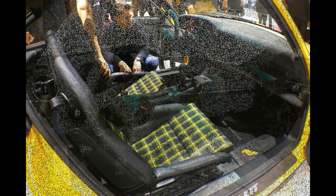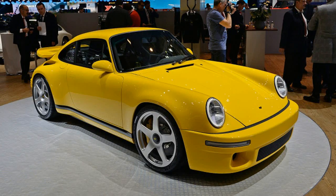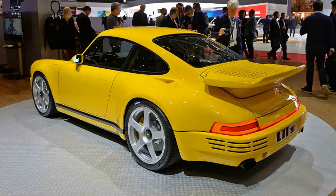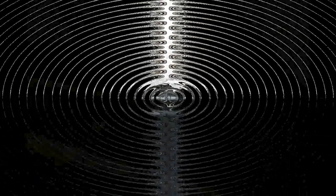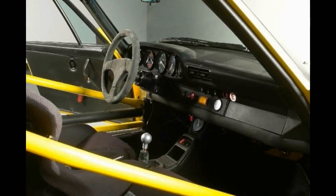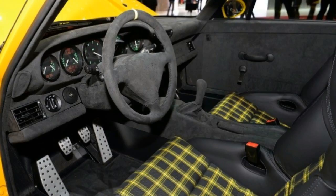Its first CTR — which originally stood for Group C, Turbo Ruff — the 1987 Yellow Bird, featured aero-optimized 911 bodywork and an enlarged 3.4-litre twin-turbo engine conservatively rated at 469 horsepower and 408 lb-ft. It hit 60 mph in 4.0 seconds and ran the quarter-mile in 11.7 at 133.5 mph on its way to a 211-mph top speed — ho-hum numbers in 2017, but the real deal in 1987.